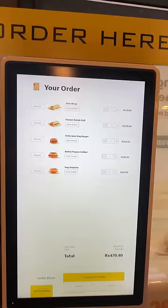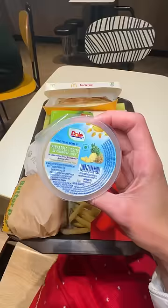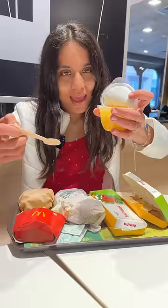So I got all of this. We got cut pineapple, which is so weird at a McDonald's. Taste was amazing — it was good.